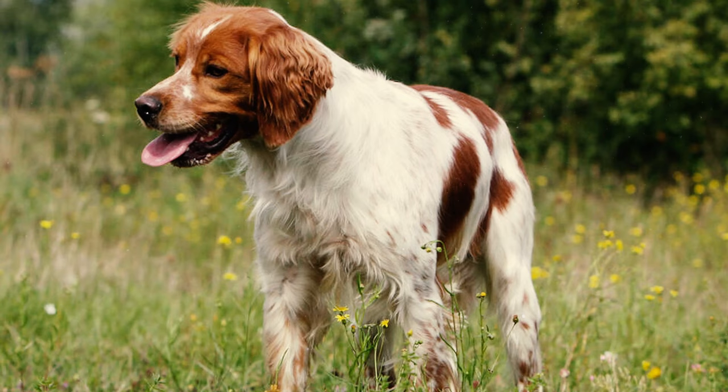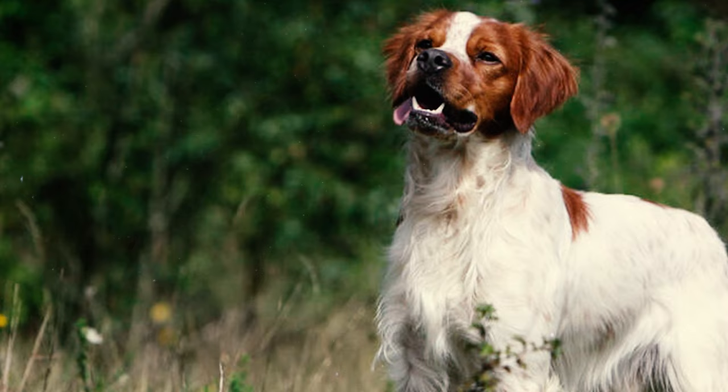Number 18: Like all dogs, Brittanys can be susceptible to a few health issues. Some of the health concerns to be aware of in this breed are ear infections, epilepsy, luxating patellas, hypothyroidism, cataracts, and cancer.